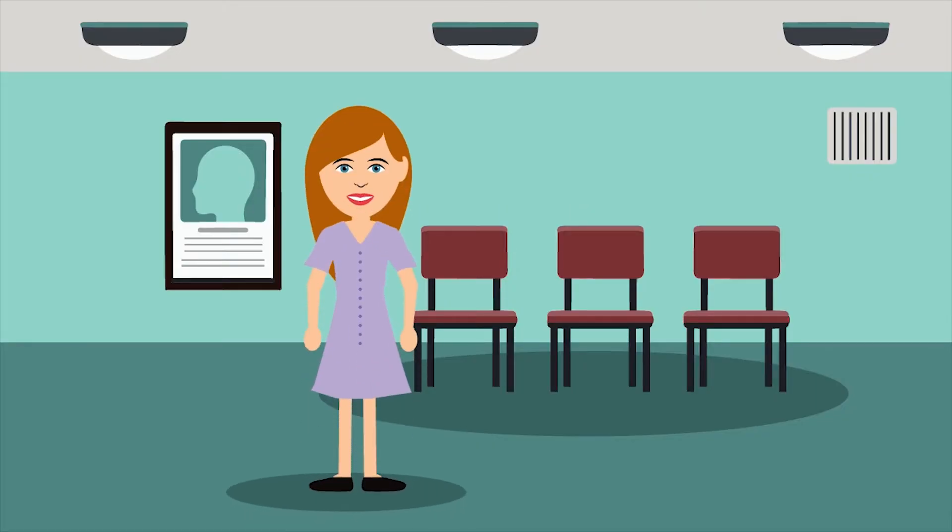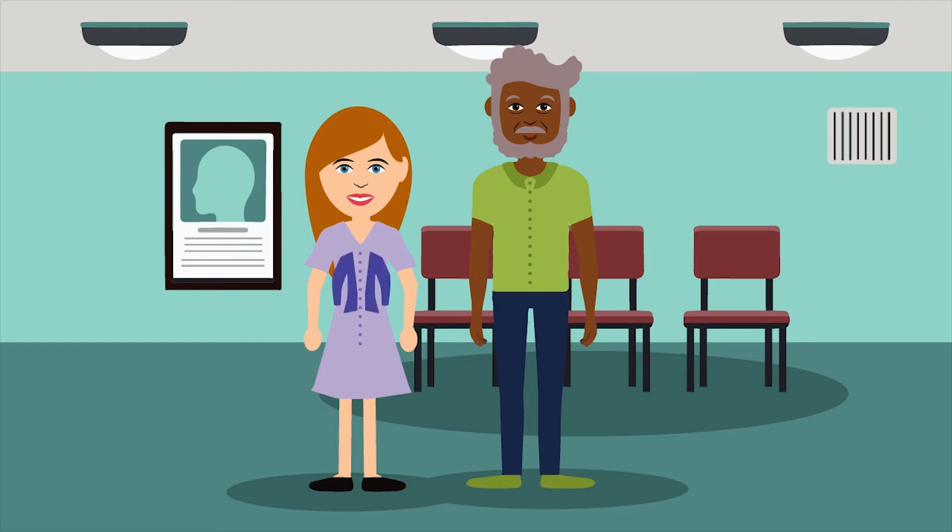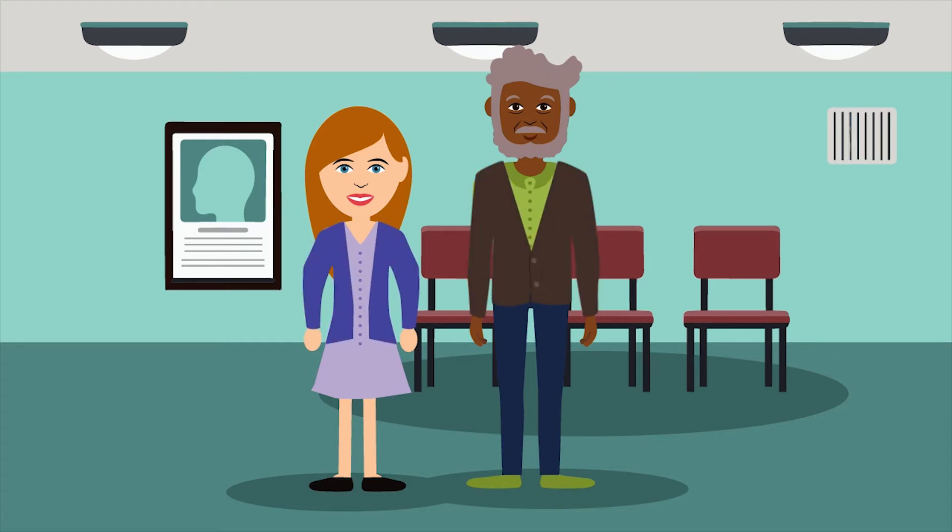Dress comfortably and bring a sweater or light jacket — the infusion room can be a little chilly. If you have an implanted port, dress for easy access. That usually means a loose V-neck top or a button-up top. If we'll be starting an IV in your arm instead of using a port, wear short sleeves or something with loose sleeves.